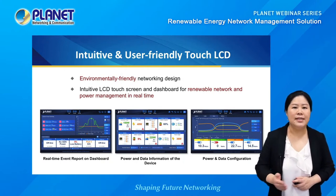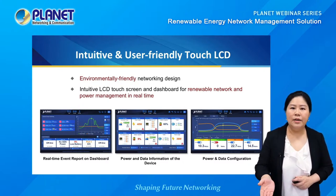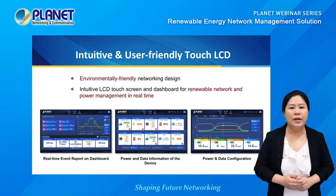On the very left is the dashboard, where you can get a quick and overall view of your network's real-time status. We will show you more details of the dashboard in the following live demo session. In the middle is the device list layer, which shows five different and important power and data information of each connected device. On the right-hand side is the device information layer, giving more detailed system information of one single BSP360 switch.